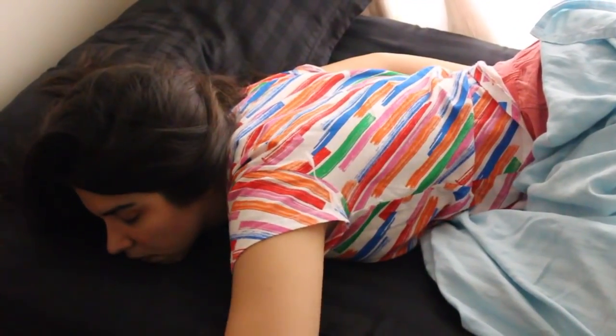If your mornings do not begin like this, are you even a college student? Hi, I'm Haley and I'm an Indian college-going girl, and today I'm going to be sharing with you my skincare routine during college.